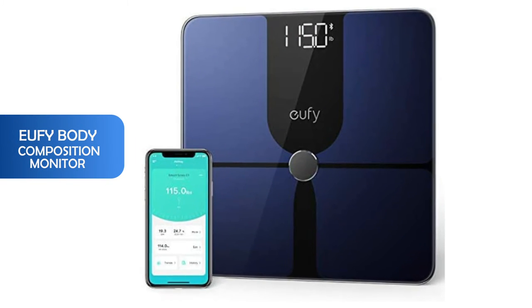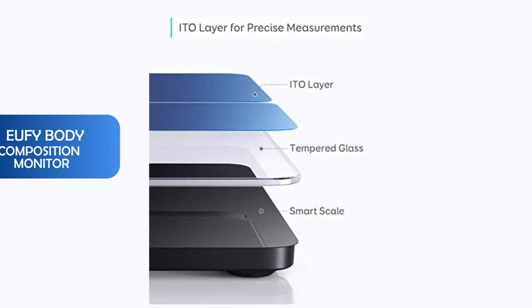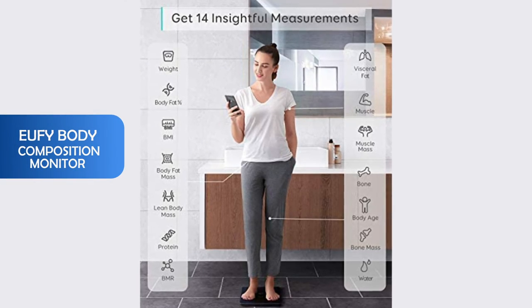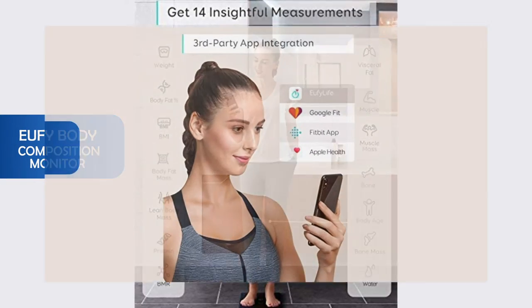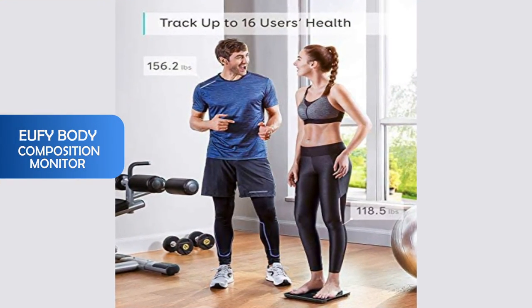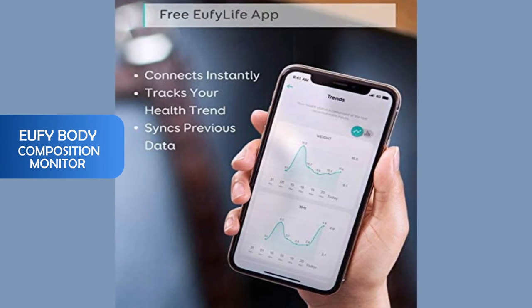Fifth is the Withings body composition monitor. Accuracy is the best benefit of this monitor because it has two pairs of super sensitive G-shaped sensors that ensure more precise measurements compared to other sensor types. It also has fast wireless data transfer, meaning you can view your measurements in seconds. This is perfect for fitness enthusiasts.